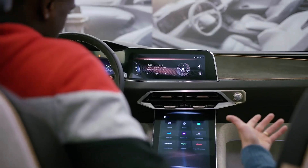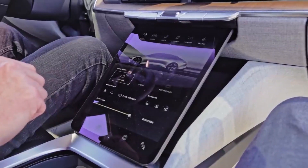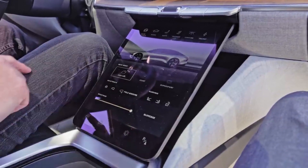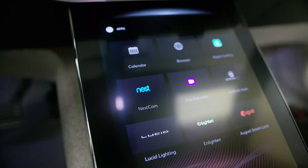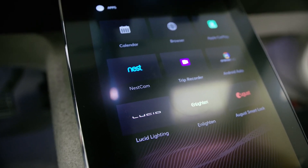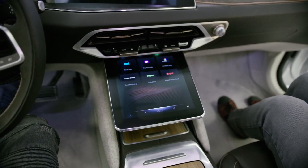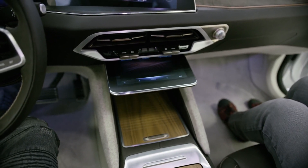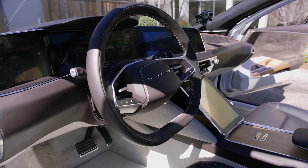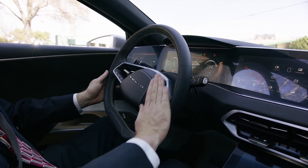An additional screen is located on the lower side of the dashboard, named the Pilot Panel. It controls the vehicle's HVAC system, drive modes, car information, and seat positioning. Since this screen is not always in use, it can slide back into the dashboard with a touch. The steering wheel can also be used if the touchscreens face a problem, though that is unlikely.